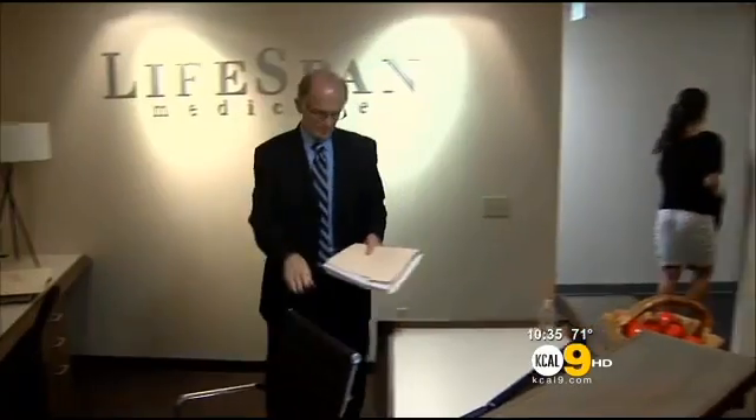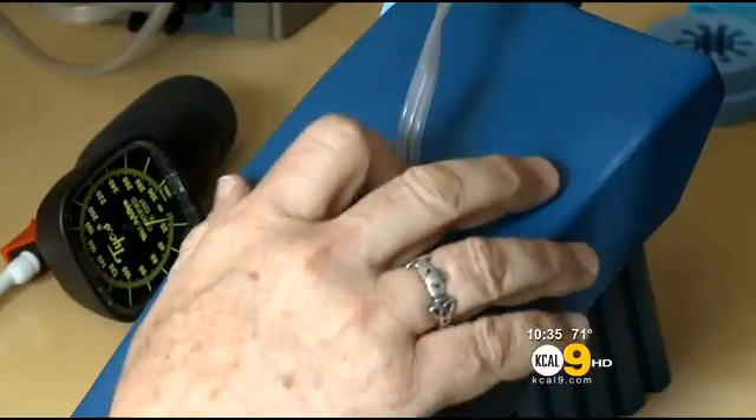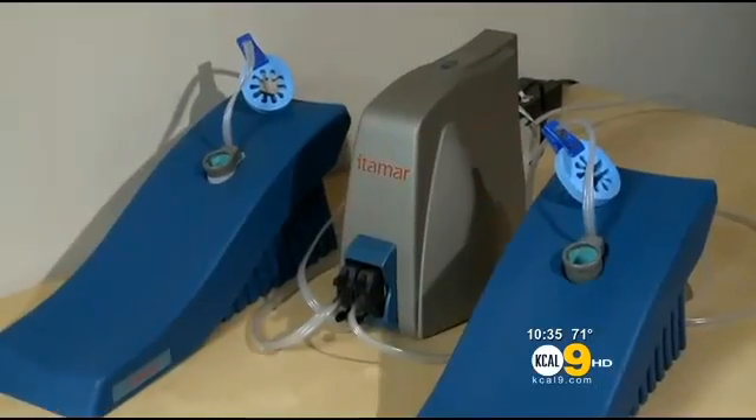Endothelial function is the bomb — that's the money. Dr. Chris Renna of Lifespan Medicine in Santa Monica says blood vessel health can be easily checked with the EndoPAT test. You could see endothelial dysfunction in 30-year-olds, and you could prevent a lifetime of distress and potential misery by correcting that.